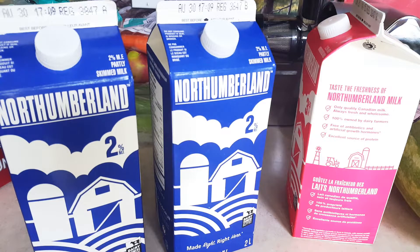Hi everyone, it's Rain here from Rain's Kitchen and Garden. Today I'm just sharing a very quick tip for you on how to preserve your milk. It may seem like a no-brainer to some people, but I only started doing this this year actually. I never thought of it before.